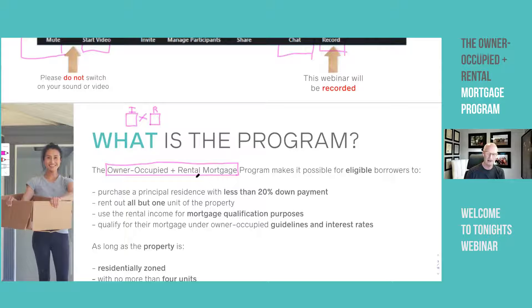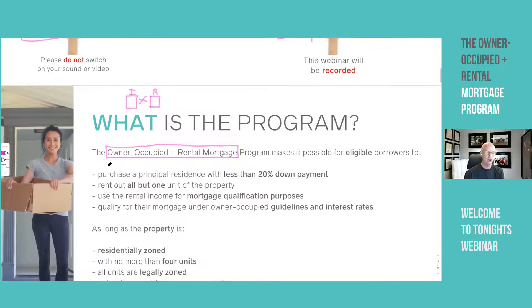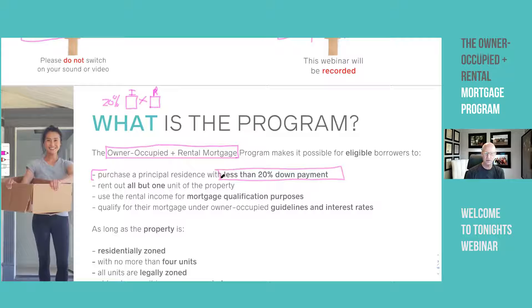We'll talk about the legal part in a second. Remember, an investment property requires at least 20% down, but a principal residence property does not. So under this program, you can actually have a principal residence that includes rental income and put less than 20% down. You can rent out all the units except for the one you are personally occupying.